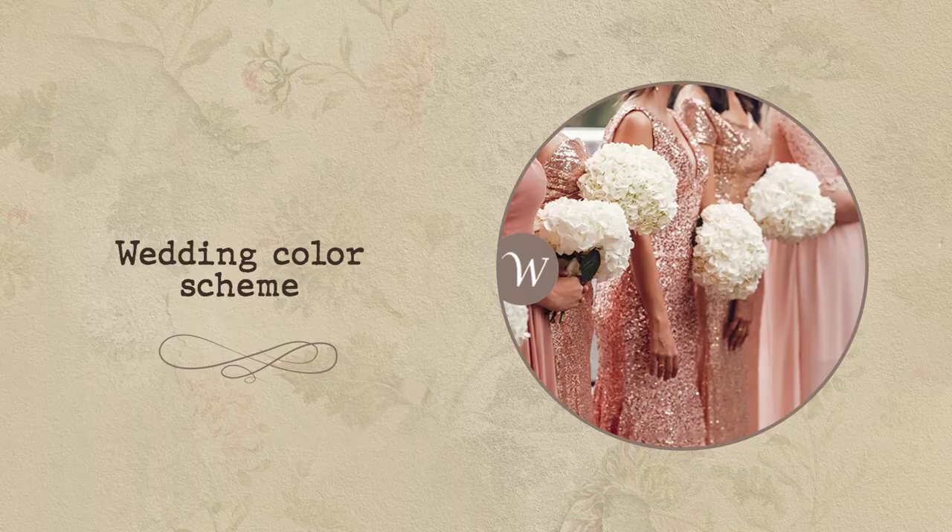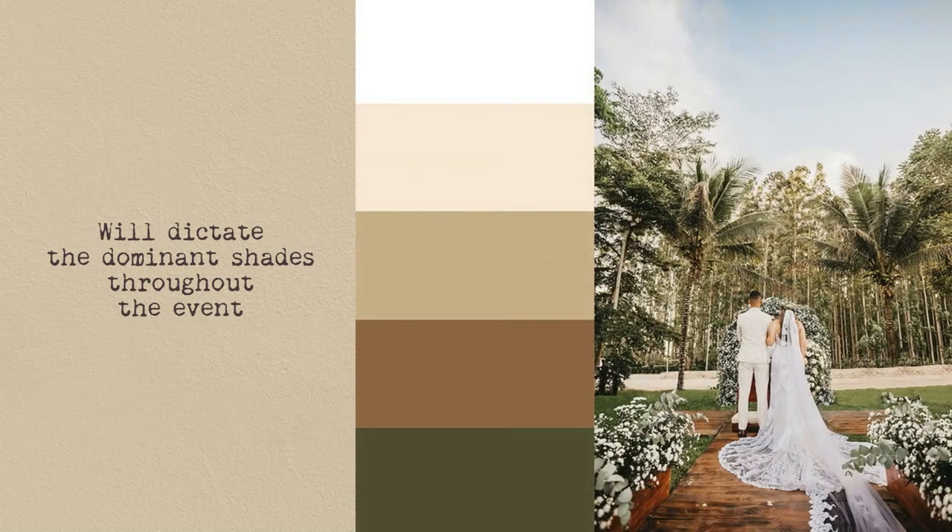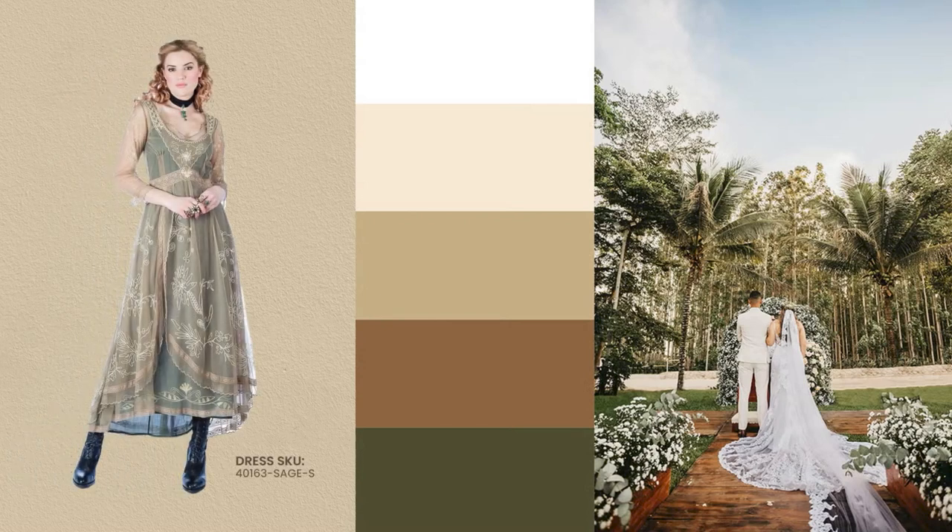Wedding colour scheme. The colour scheme of the wedding will dictate the dominant shades throughout the event. Hence, it's important for the mother of the bride or groom to take into consideration the wedding party's colours. By selecting complementary hues, you can help create a cohesive and harmonious look without taking attention away from the couple.